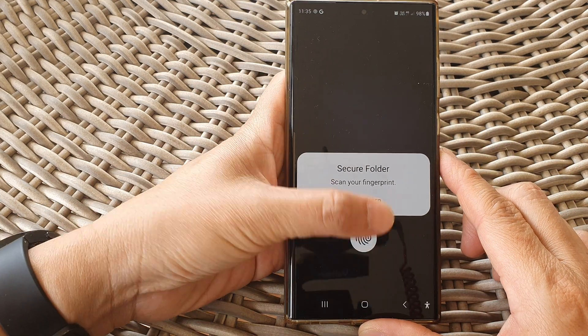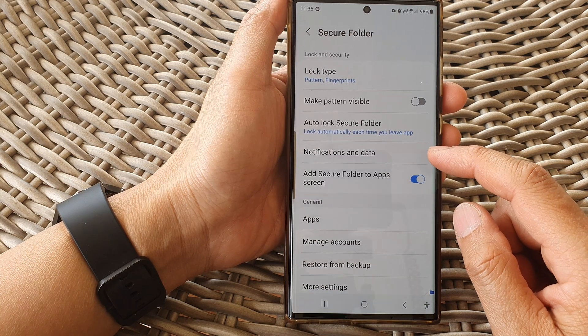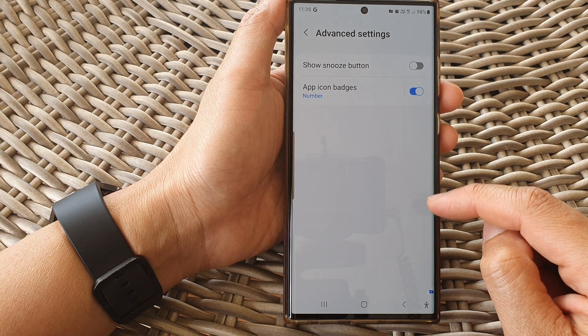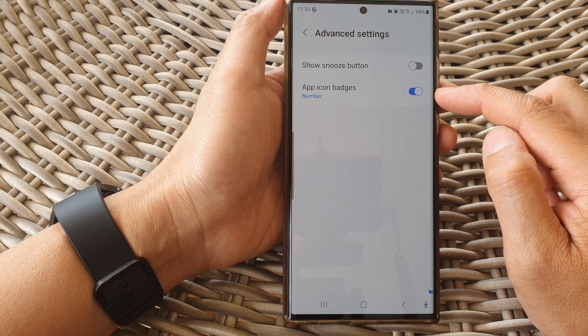Sign in with a PIN, password, or fingerprint. After that, tap on Notifications and Data, then tap on Advanced Settings. Next, turn on app icon badges by tapping the toggle button to switch it on.